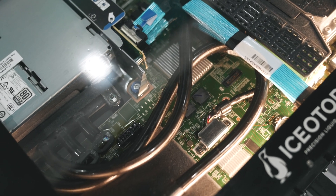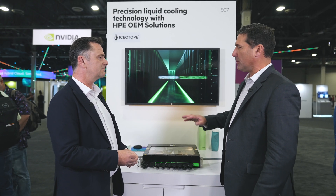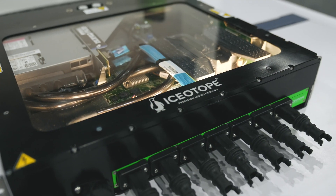It's housed in an IP67-rated chassis, meaning it's completely sealed and impervious to dust, heat, humidity, particulate — anything in the air. And what that gets you is a 20% energy reduction.